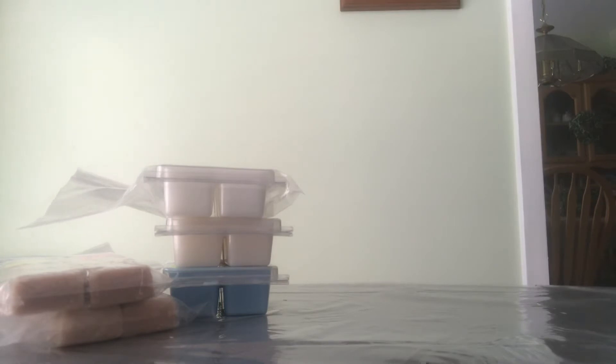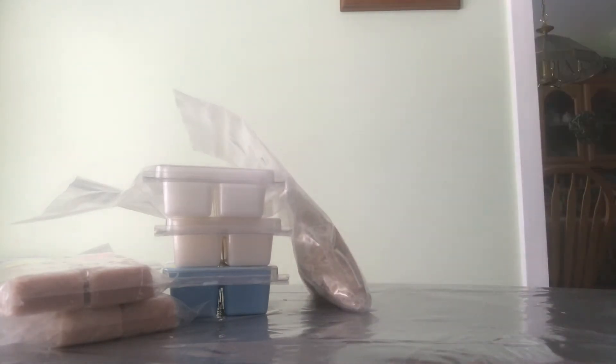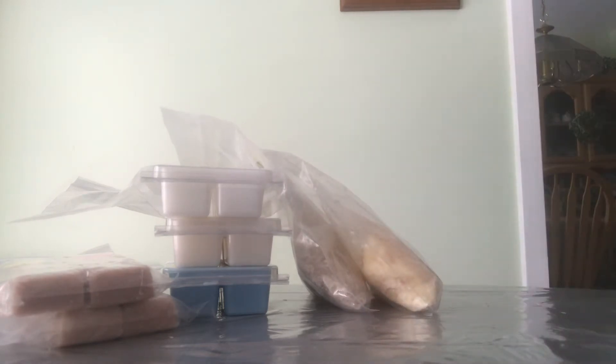And then from Teddy Bees, we can talk about next. So I have two here. This one is Frankish Princess. This one is Patisserie mixed with Blackberry Butter Pecan Cookies — Warm Donuts, Baked Bread, Powdered Sugar, and a Touch of Spice. Butter Pecan Waffles, Blackberry Jam, and Butter Cookies. This one just has a little bit left, like enough for one more melt. And then I have Sweet Peach Iced Tea, which I used a little bit of. This is a blend of Sweet Southern Iced Tea and Juicy Georgia Peaches. So I have those two.